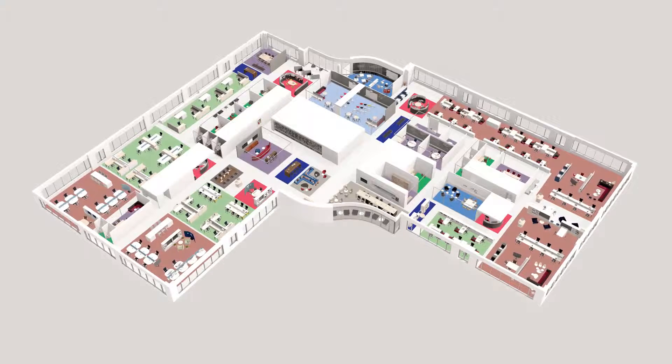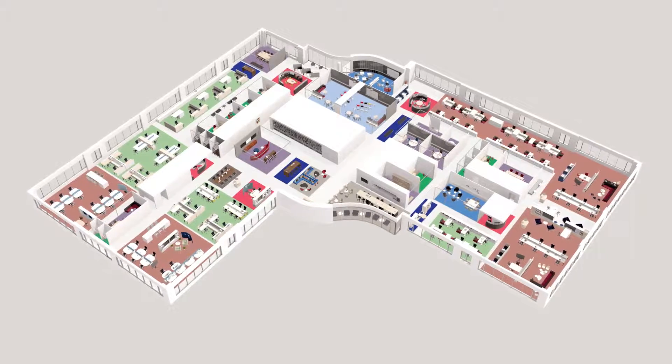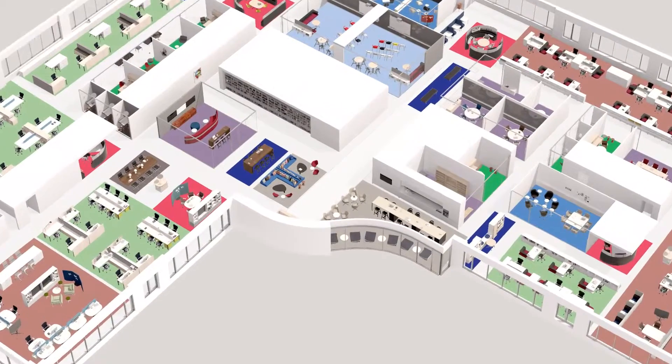We call this a Living Office. Let's tour one company that maximized its floor plate and realized higher performance by providing purposeful settings to support the activities of its people.